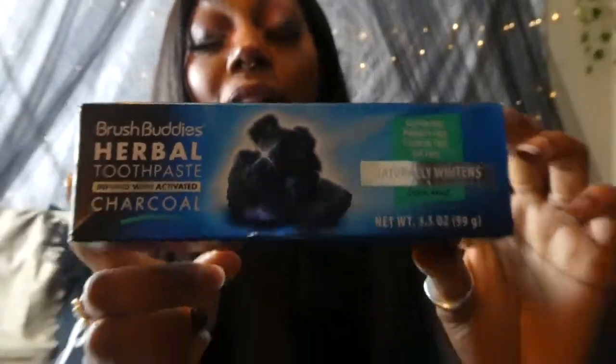I found these Brush Buddies herbal toothpaste — they're also a charcoal toothpaste. I got three of these the last time I went and two weeks later I could not find them again, so I think everybody caught on to how well these worked. They really do whiten your teeth very well, and I'm already down to one. If anybody can tell me where I can find some more of these I would just be so elated — they work so good.